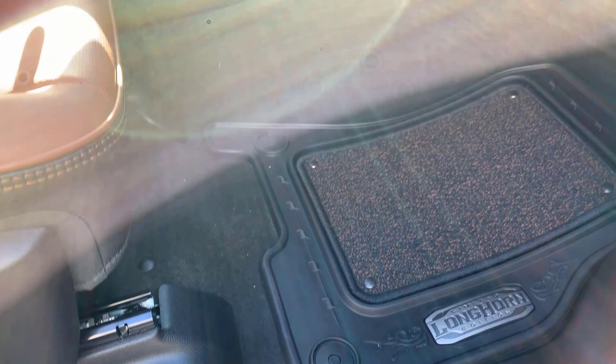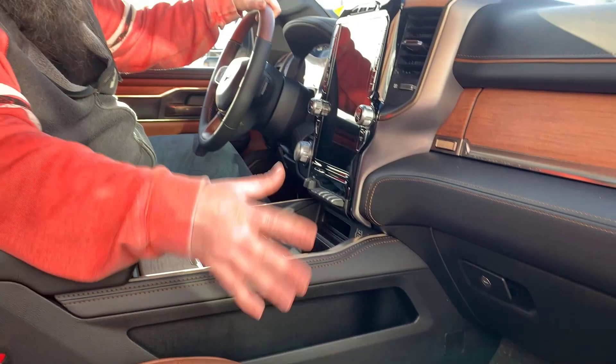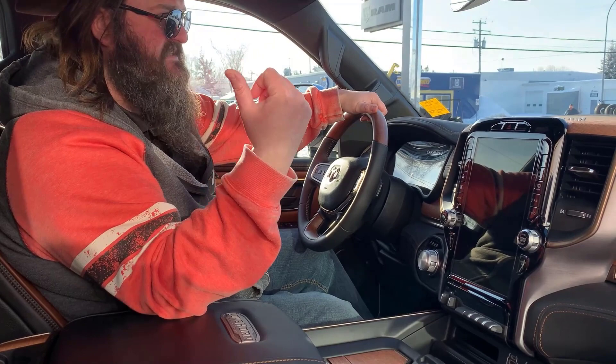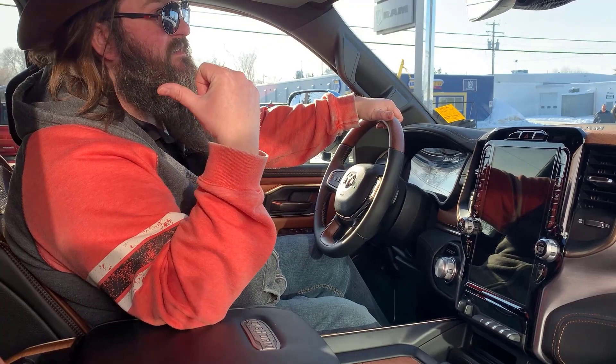12-inch screen — everything you need is inside this thing. You've got your climate control, your navigation, your backup camera, all your cameras around it. It's got the upgraded sound system — the Alpine nine-speaker sound system with the subwoofer. Very, very nice. As you can see, the dash is leather-wrapped with beautiful brown stitching. Looks really fantastic.